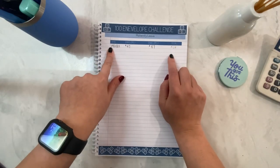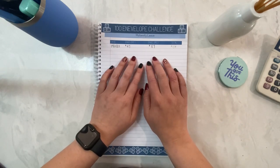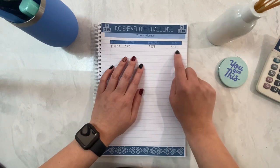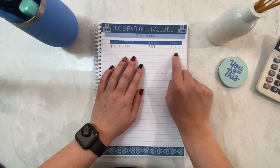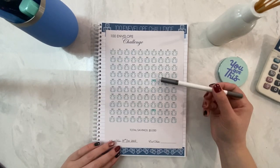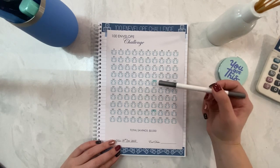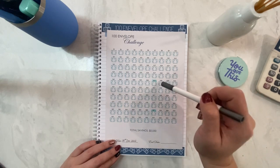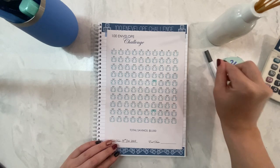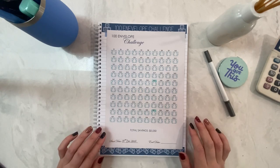This is my 100 envelope challenge tracker. I got these numbers from the random number generator. When I do my week three check-in you will see if I was actually able to save this amount in the 100 envelope challenge. This is the sheet where I track — you can see that 47 and 87 have been highlighted, however I haven't coloured them in as we're unsure yet if I've actually been able to put that money aside. I'll get out my iPad and go through the comments from last week's video to see what numbers we have to stuff today.